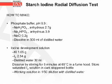For the starch iodine radial diffusion test, the phosphate buffer at pH 6.9 is prepared by adding 2.7 g sodium dihydrogen phosphate, 3.9 g di-sodium hydrogen phosphate, and 0.2 g sodium chloride, dissolved in 500 mL of distilled water. The iodine development solution is prepared by adding 1.65 g potassium iodide to 2.54 g iodine in 30 mL distilled water, dissolved by stirring for 5 minutes at 65°C in a fume hood, then stored in a dark stoppered bottle. The working solution is a 1:50 dilution with distilled water.